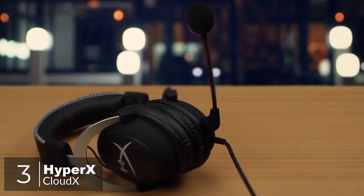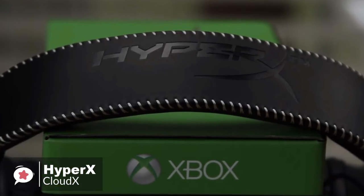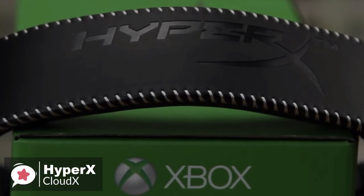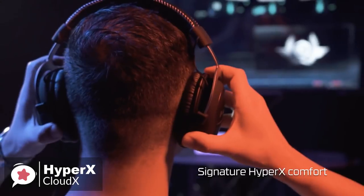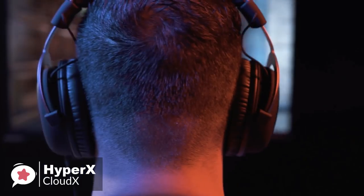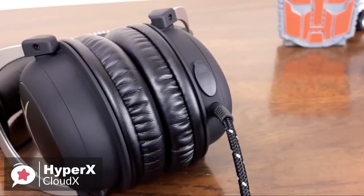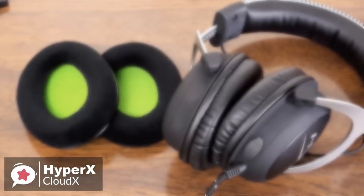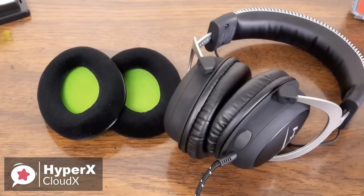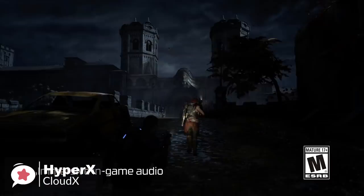At number 3 is the HyperX CloudX. HyperX is the gaming brand delivered by Kingston, and is now making such peripherals as headsets, as well as internal components like SSDs and RAM. Until now, HyperX hasn't actively targeted Xbox One gamers with its products, but the new CloudX changes all that. As for design, one thing you'll notice immediately upon placing the CloudX on top of your head is how incredibly comfortable it is to wear. The aluminum frame is light and weighs just 309 grams, but is also very tough, and the memory foam cups are a treat for your ears. HyperX throws in a set of velour ear cups to swap out if leatherette isn't your thing. The tough braided cable is engineered to withstand the perils of daily gaming, and is flexible enough to allow you to move freely.